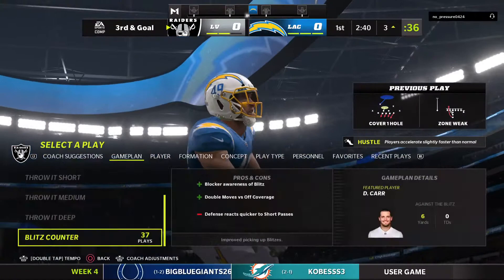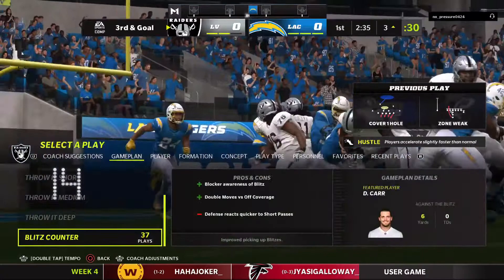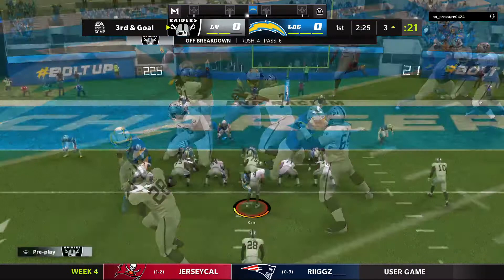Two straight shots on the ground. Now on third and goal, do you go to the air? The possibility exists, and if you're doing it, you're probably going to play action since you ran it twice. But I don't think second down is a time you go play action and throw the ball — commit to the run in four-yard-line territory.